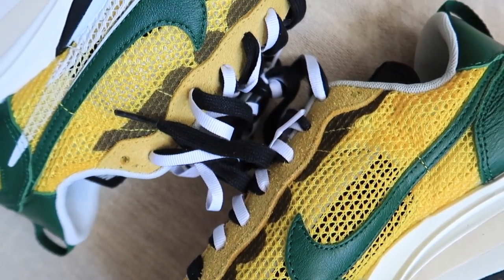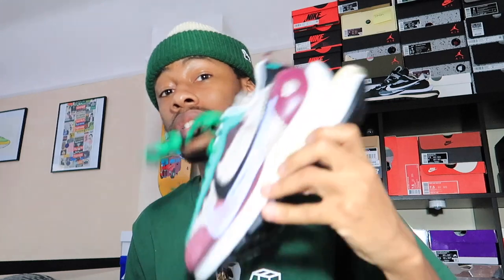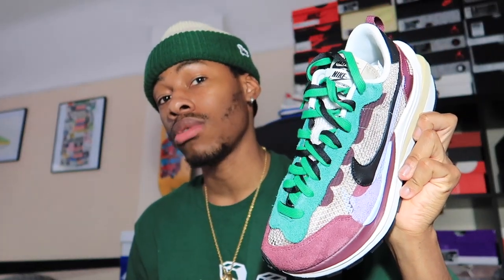Depending on which video you've seen first, I do have both in hand — that is the Black Villain Red colorway and also the Tour Yellow which we're talking about now. If you haven't seen that video, go check the Black Villain Red out.